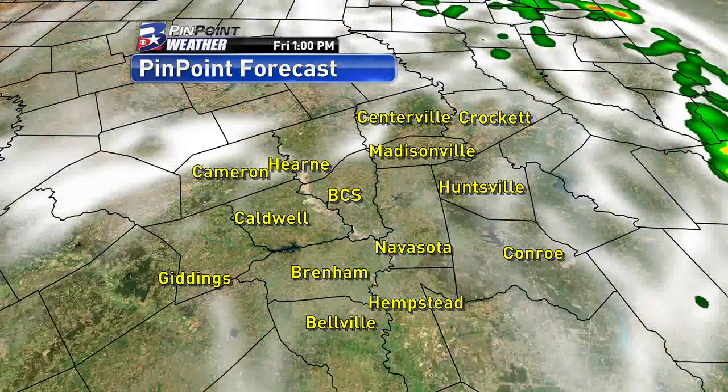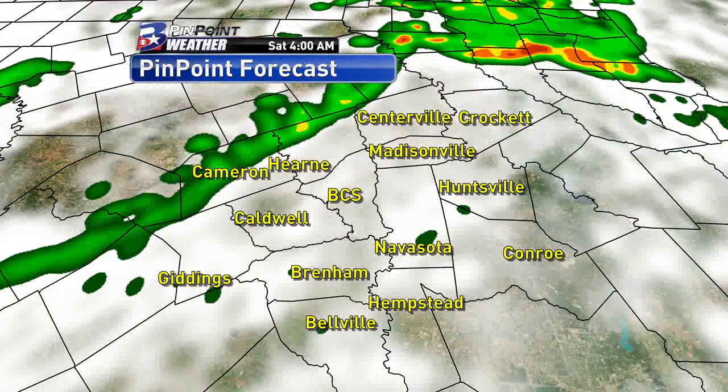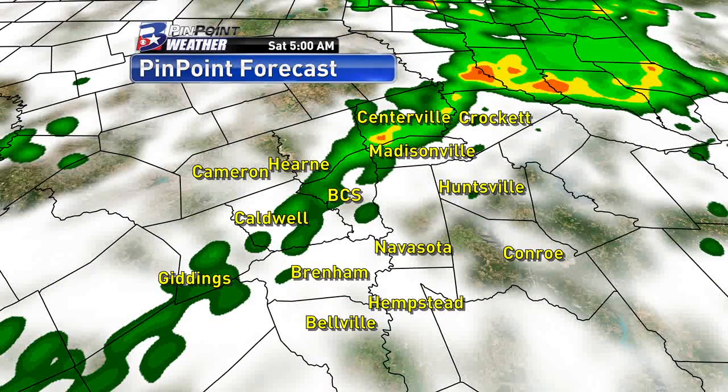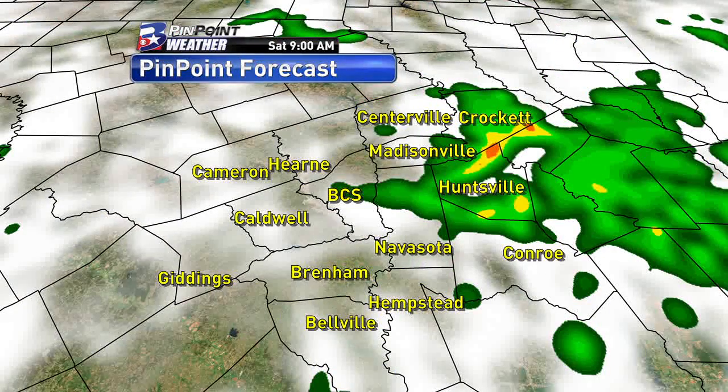Here's what the pinpoint forecast looks like. We'll continue to keep a 30% chance of a scattered shower in the forecast for the afternoon and evening. But one of our latest runs of this pinpoint forecast is indicating we could see a line of showers and thunderstorms develop into the early morning hours on Saturday and then move through the area throughout the morning hours. Some of those storms could be strong or severe, but this is one computer model pointing it out.